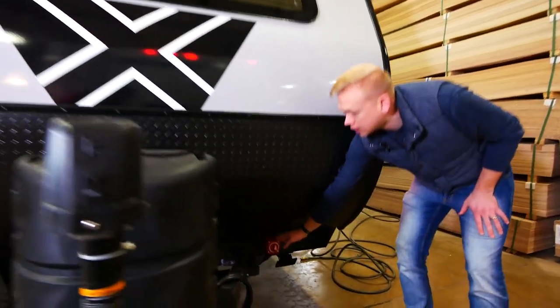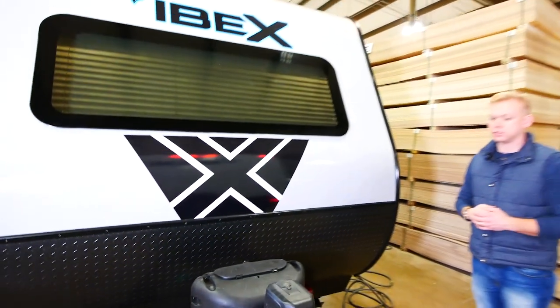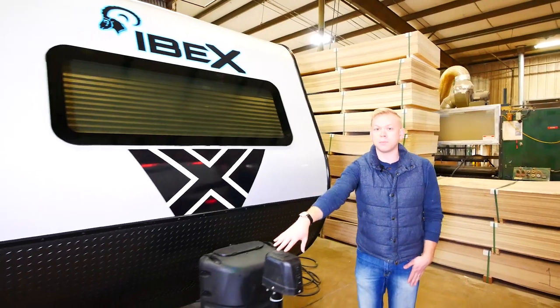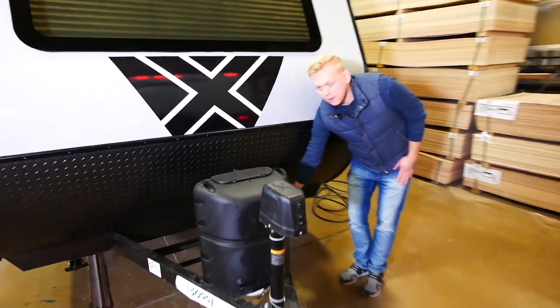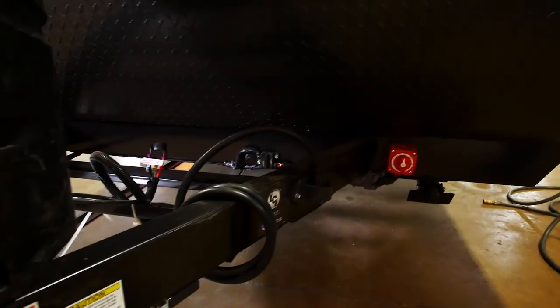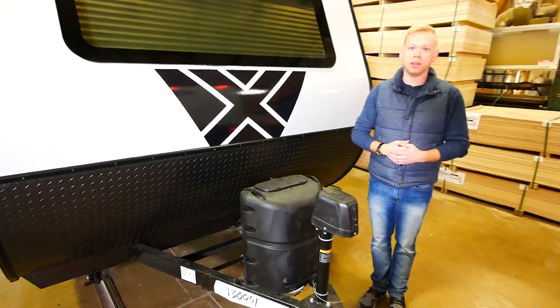We're going to put a disconnect switch on every unit standard. This is going to allow you to turn off that 12 volt power and save your batteries. Along with that is a standard power tongue jack, a cord keeper holder, and our propane cover that's going to cover our 20 pound LP tank.